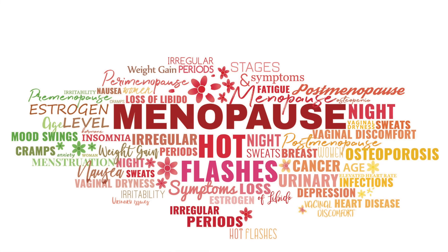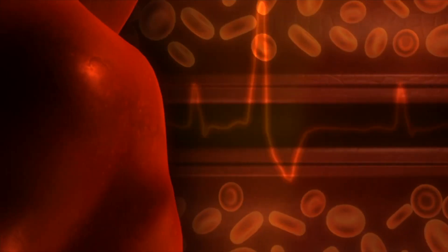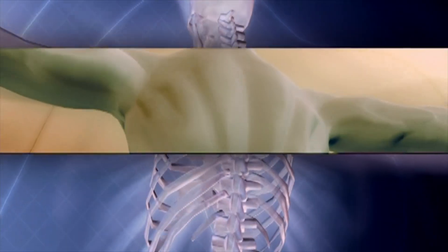Women undergo major changes during menopause, and if addressed correctly by using hormone replacement therapy, we can lower the chance of heart attacks, improve bone strength, and reduce overall mortality rates.